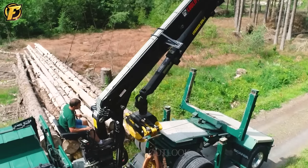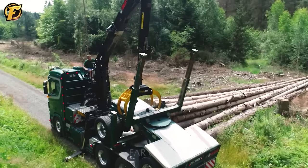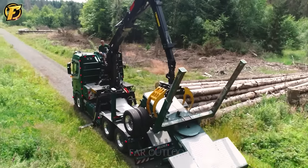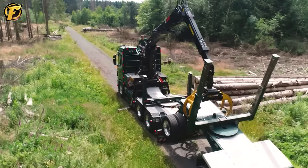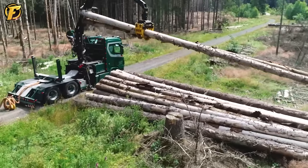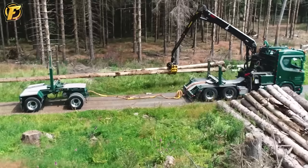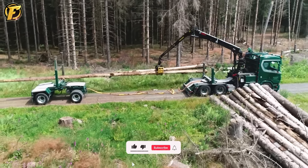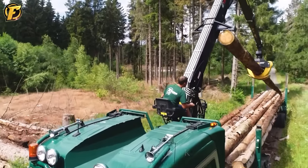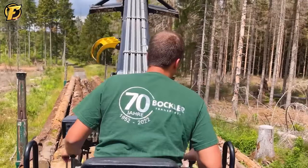Bachler Transporte GmbH is a company specializing in freight transportation and logistics services. The company is proud to have a modern and diverse system of transport vehicles and infrastructure, including many types of trucks, containers and other means of transporting goods to meet the diverse transport needs of customers. In addition to transportation services, Bachler Transporte GmbH also offers logistics services such as warehousing, goods handling and supply chain management, helping customers save time and effort.